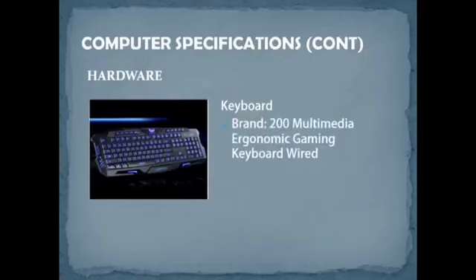For the keyboard, the brand is the 200 Multimedia Ergonomic Gaming Keyboard, wired. The design features a unique ergonomic layout. The price of this keyboard is RM51.70.